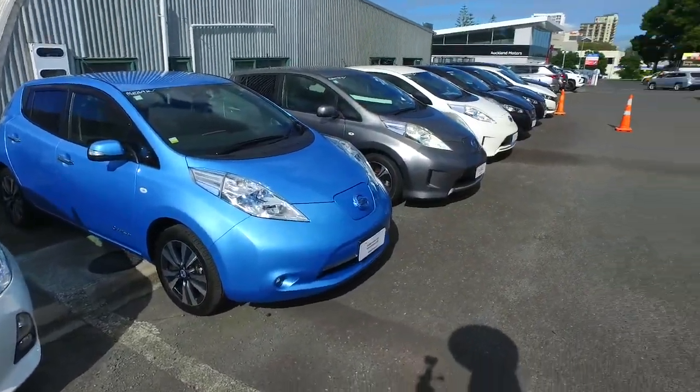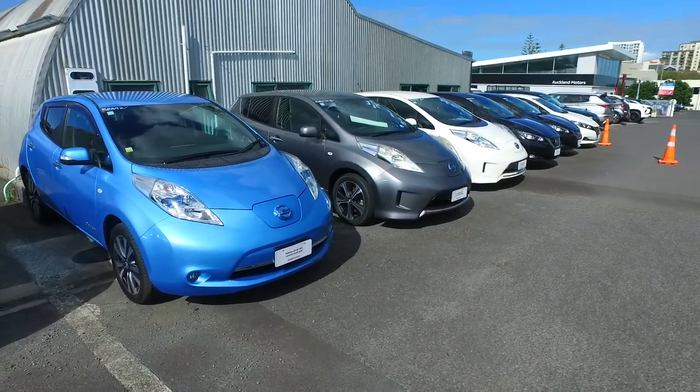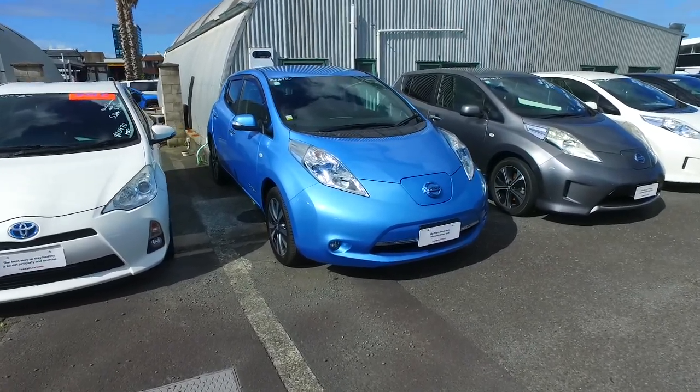Hey there, Alex Thompson here from Budget and Kilburn Cars in Manica. Thank you very much for your email in regards to one of our Nissan Leafs. I've got a few of them in stock as you can see here. This one just came in yesterday and I put photos up last night, so we don't have any reports yet on it at all.